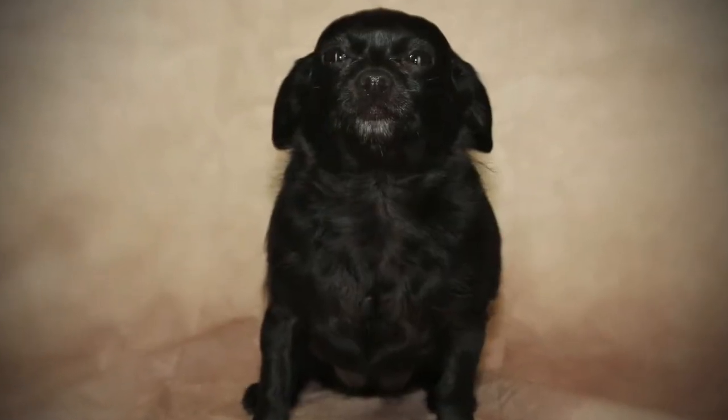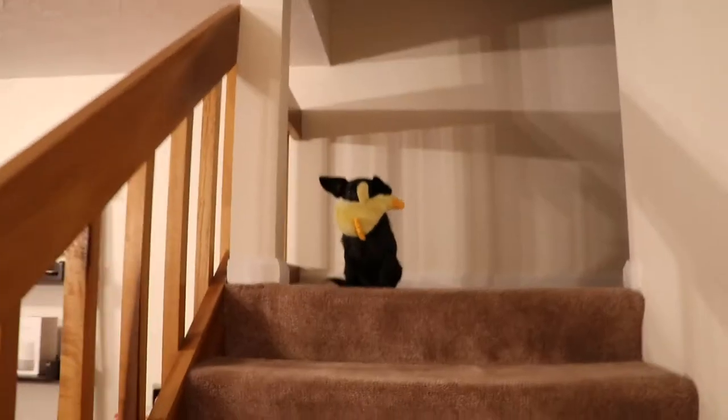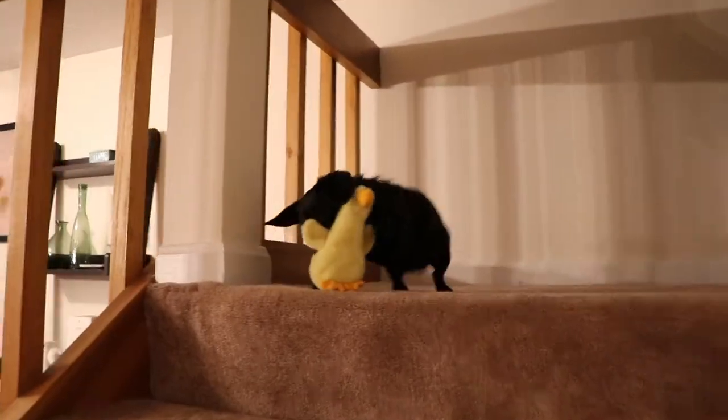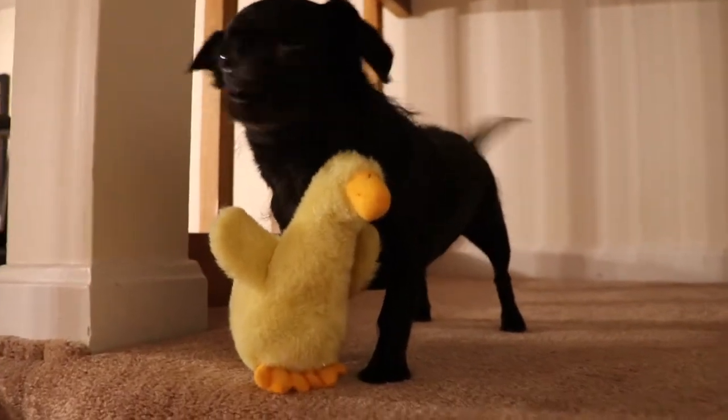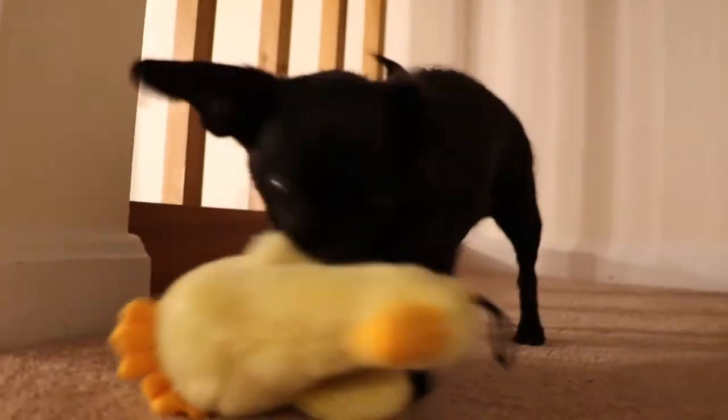This is Marley. She is a three-year-old spayed female chihuahua dachshund mix. She suffers from Hansen Type 1 intervertebral disc disease.